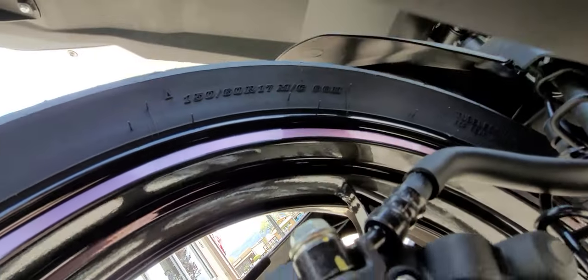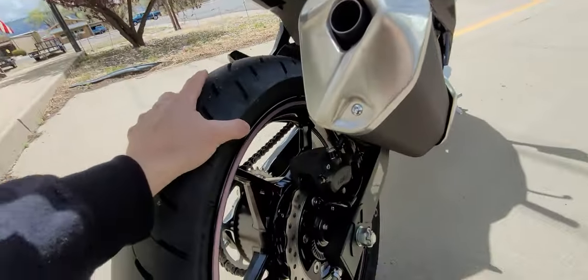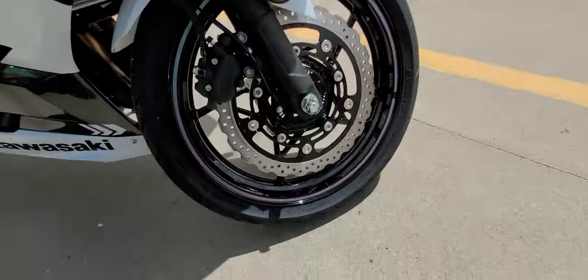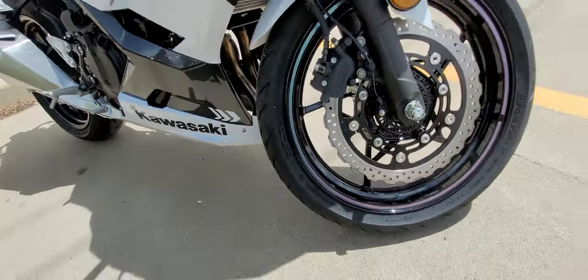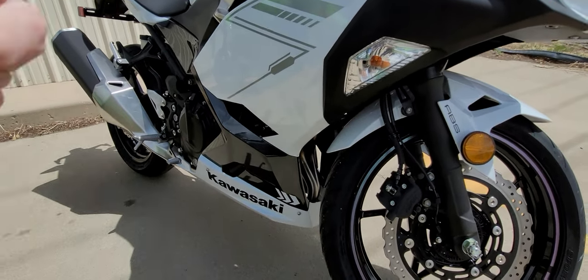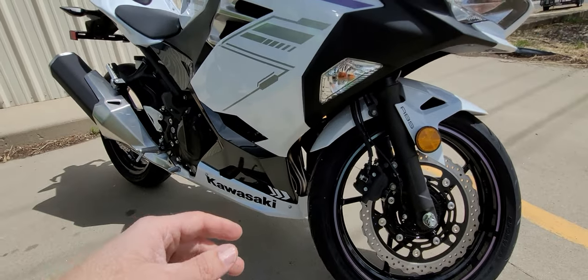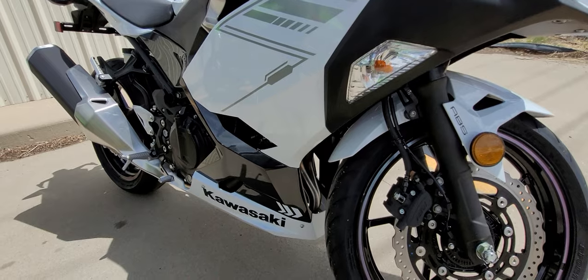The rear tire is a 150, and the front tire is a 110/70. I'm showing these details because they'll be important a little bit later on. This is a parallel twin, 399cc engine that produces 45 horsepower.